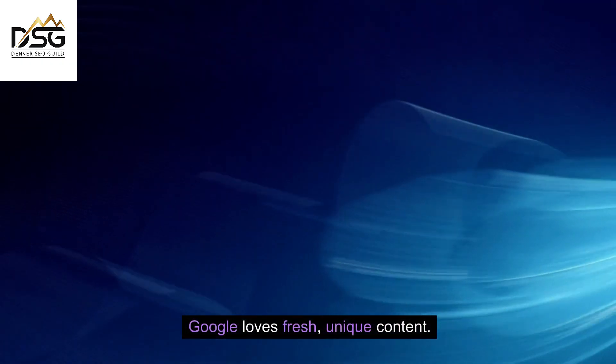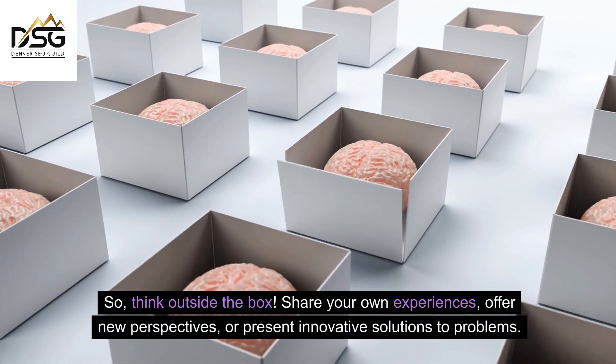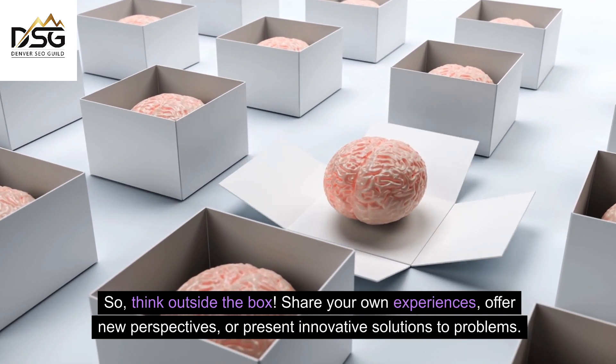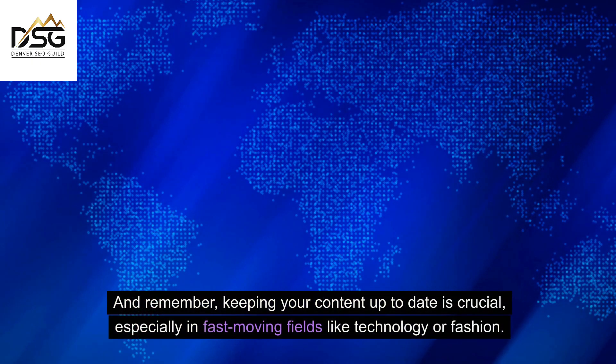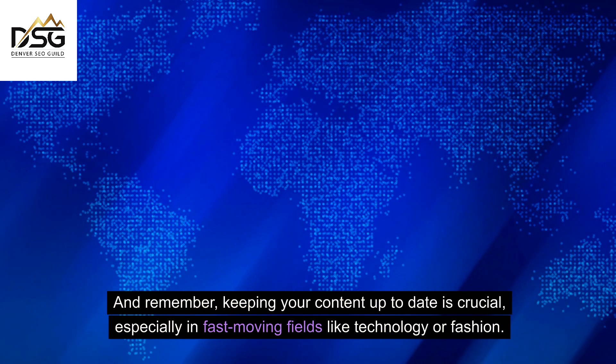Google loves fresh, unique content, so think outside the box, share your own experiences, offer new perspectives, or present innovative solutions to problems. And remember, keeping your content up-to-date is crucial, especially in fast-moving fields like technology or fashion.